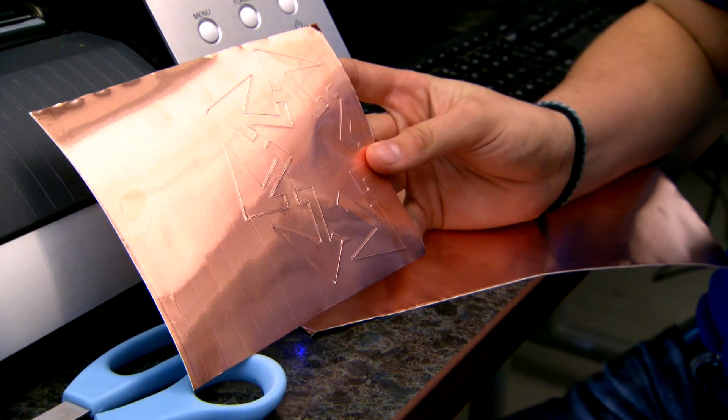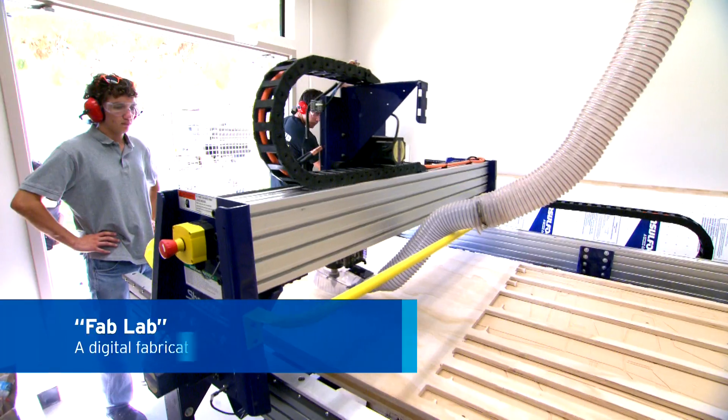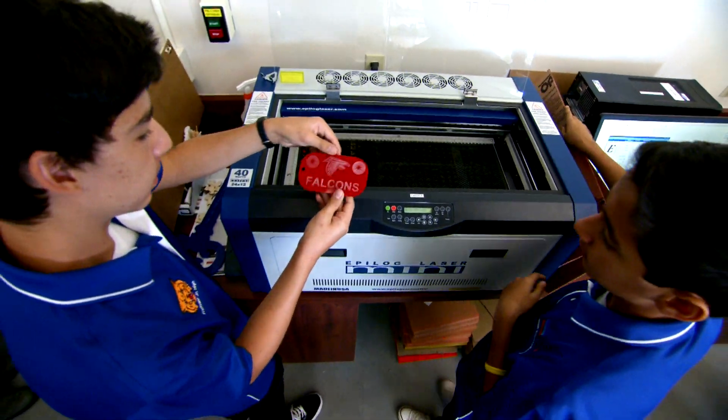It moved to the side! A fab lab is a terrific environment to learn and to exercise the engineering design process. It is a creative environment where people can come, design, and make almost anything that they can imagine.